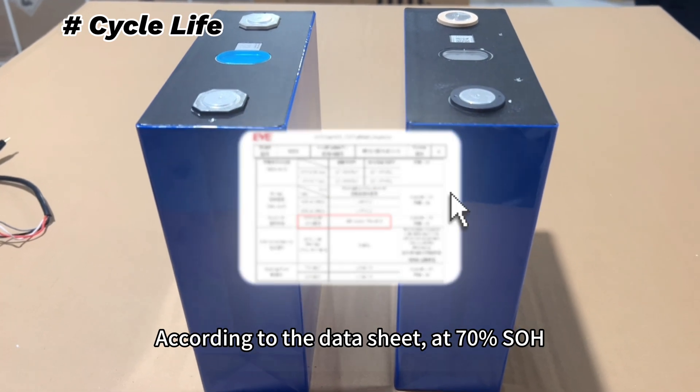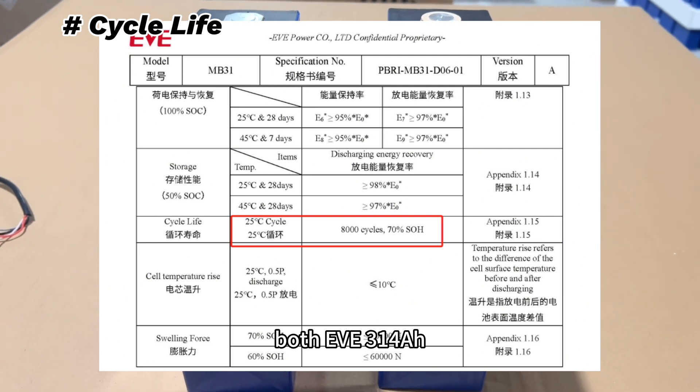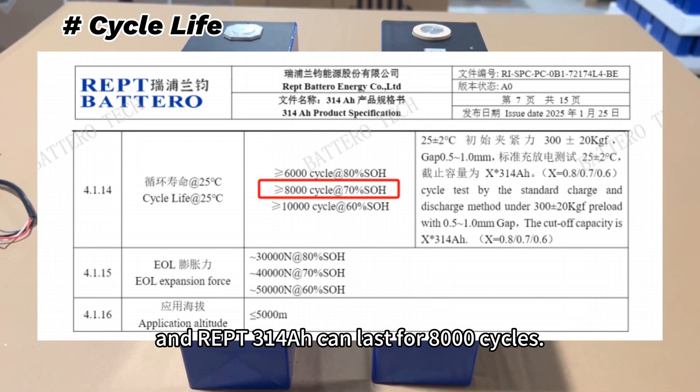According to the data sheet, at 70% SOH, both the EVE 314Ah and the REPT 314Ah can last for 8,000 cycles.